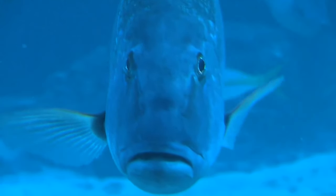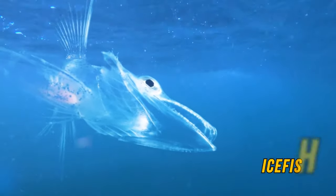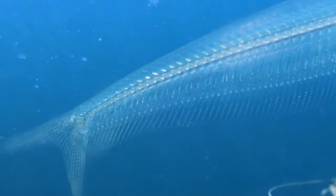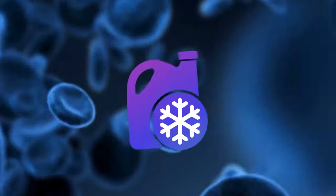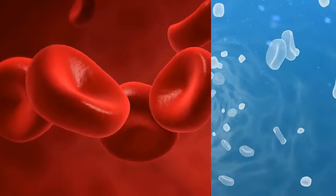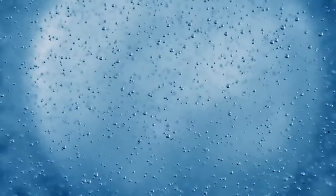Ever seen a fish that's completely transparent? They exist in these southern waters and are simply called ice fish. You can basically see inside them — because of their see-through skin and because they don't have any red blood cells. Their special power is that they can use antifreeze to prevent their bodies from going solid in the cold waters of the Southern Ocean. Instead of standard thick red blood with hemoglobin, ice fish have thinner blood that moves more easily, giving them the needed nutrients and oxygen.